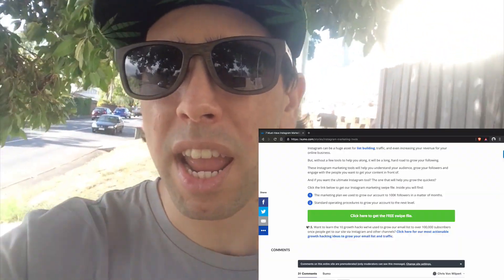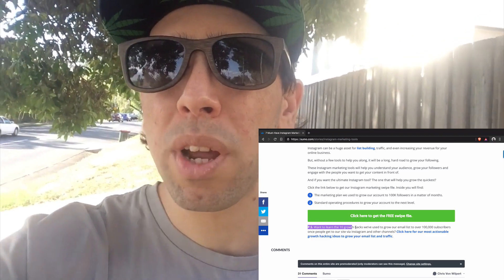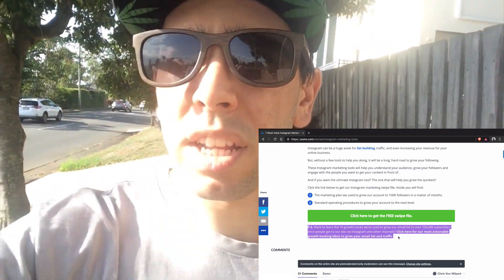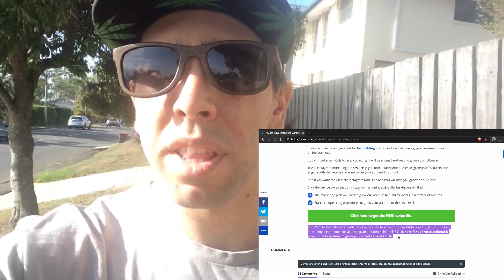The only other thing I did on the article was I added a PS at the very end. The PS linked to an article on Sumo that I know drives a lot of revenue for the company — one of the top revenue-generating posts. I just added it at the very bottom so that once people finish reading the article, they could go read further if they'd like and it would direct them to that particular article that generates sales.